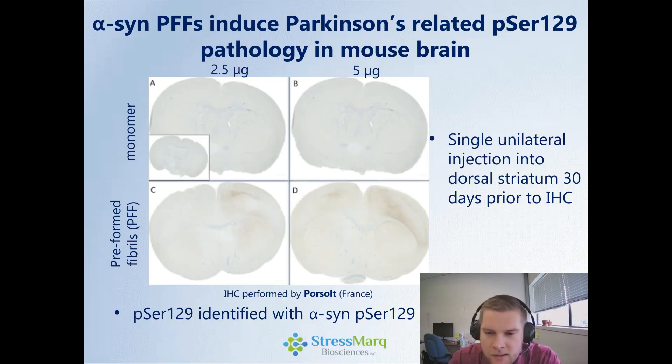This actually induces phosphoserine-129 Parkinson's-related pathology in mouse brain. Here we have alpha-synuclein preformed fibrils and regular monomer. After a single unilateral injection into the dorsal striatum 30 days prior to immunohistochemistry, we're looking for phosphoserine-129 presence with an antibody. We don't see a signal in the control or in either of the monomer injections. But when we look at the preformed fibril injections, we do see that darkened color, especially at higher concentration, indicating these preformed fibrils are initiating Parkinson's-related phosphoserine-129 pathology. These going in are not phosphorylated — that's actually occurring in the brain after injection.